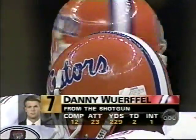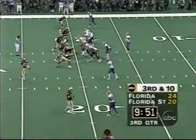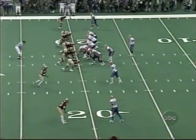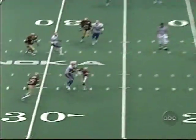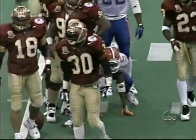Here's a look from the shotgun. A new award this year — the Frank Broyles Award goes to the top assistant coach of the year. Mickey Andrews won that, Keith, and very deservingly so. Great award — assistant coaches have been overlooked too long. Wuerffel passes away and it is caught by Reidell Anthony, but he is short of the first down.